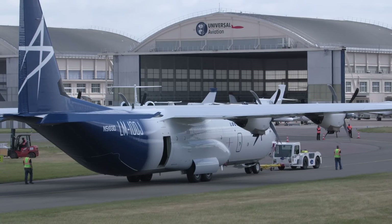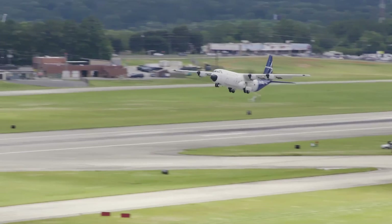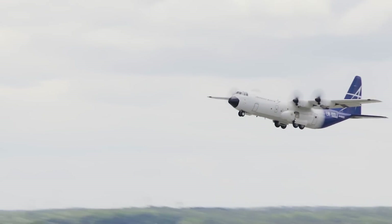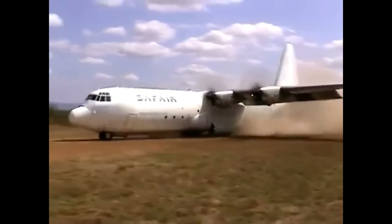Lockheed Martin's C-130J Hercules-derived LM-100J commercial freighter made its debut at the Paris Air Show this year, with the first flight taking place less than a month earlier. Lockheed has previously offered a civil version of the Hercules called the L-100, but production ended in 1992. Many of those aircraft are still in operation today.